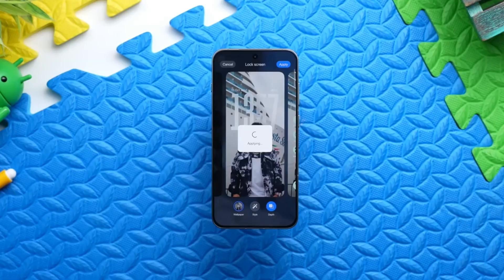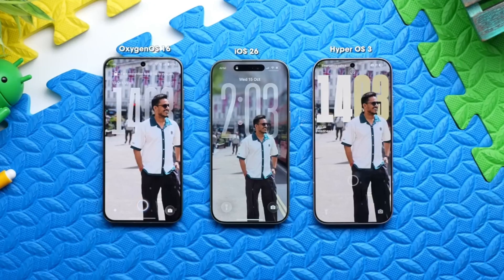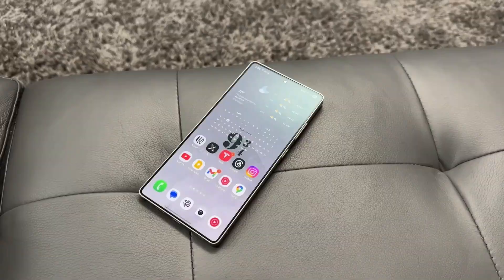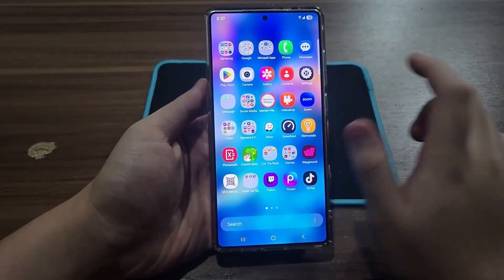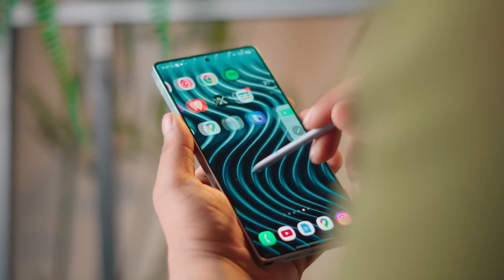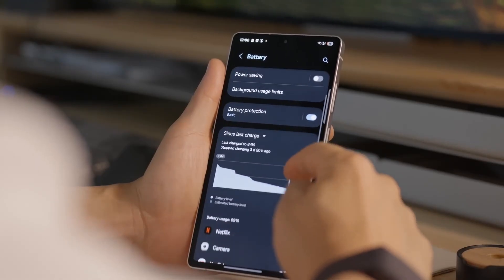The quick panel is where One UI 8.5 really shows its intelligence. Instead of dumping everything in front of you, it adapts. The toggles you use most feel closer; the ones you don't are quietly moved aside. The brightness slider feels smoother, more natural — like turning a dimmer in your room instead of dragging a digital bar. Everything feels polished, refined, and thoughtfully placed.